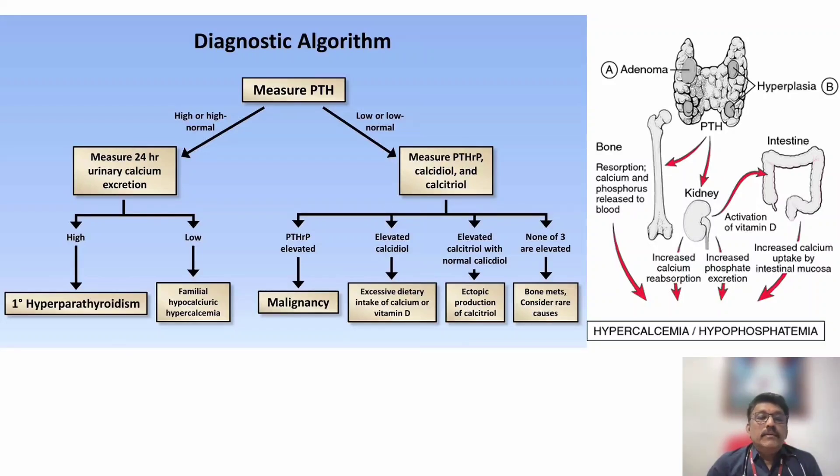Whenever we have hypercalcemia, we always look for PTH levels. If PTH is high, the two important causes are hyperparathyroidism and familial hypocalciuric hypercalcemia. Hyperparathyroidism is very important because PTH is elevated due to adenoma or hyperplasia of the parathyroid gland. If PTH is normal, we have to think about parathyroid hormone-related proteins, which is mainly seen in malignancies — especially paraneoplastic syndrome. These proteins resemble the hormone and produce the same clinical features but in an aggravated fashion, causing severe hypercalcemia.